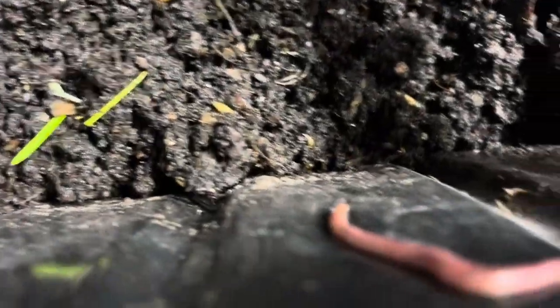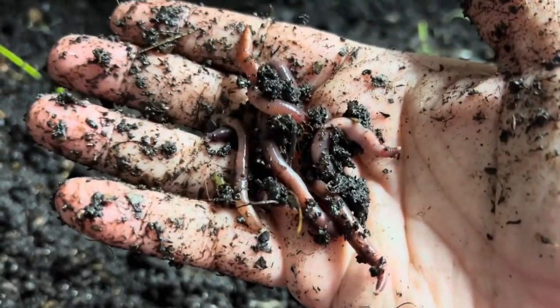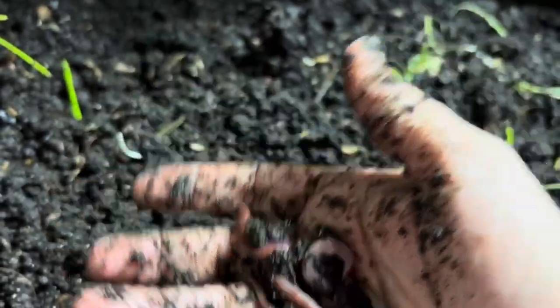Oh look, someone's trying to escape — or give me a hug! Look at them, they're perfect for fishing. European night crawlers are very cold tolerant.